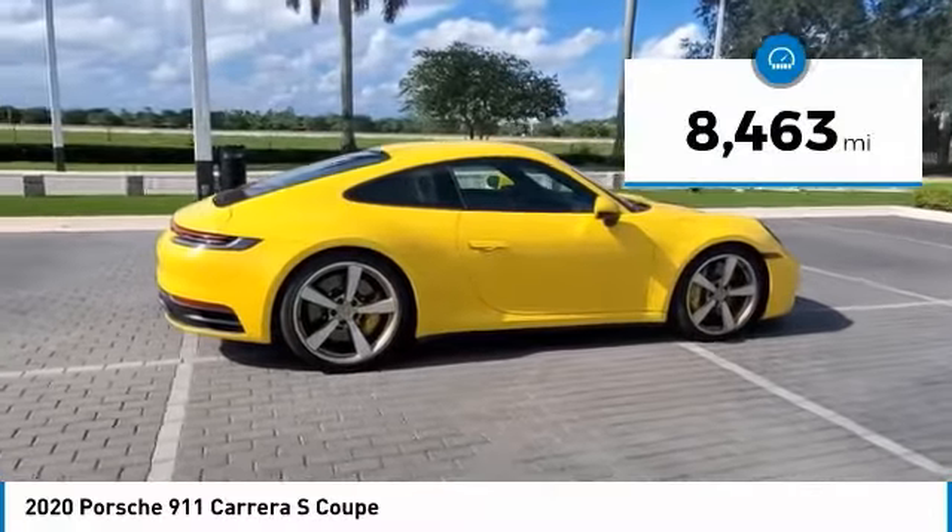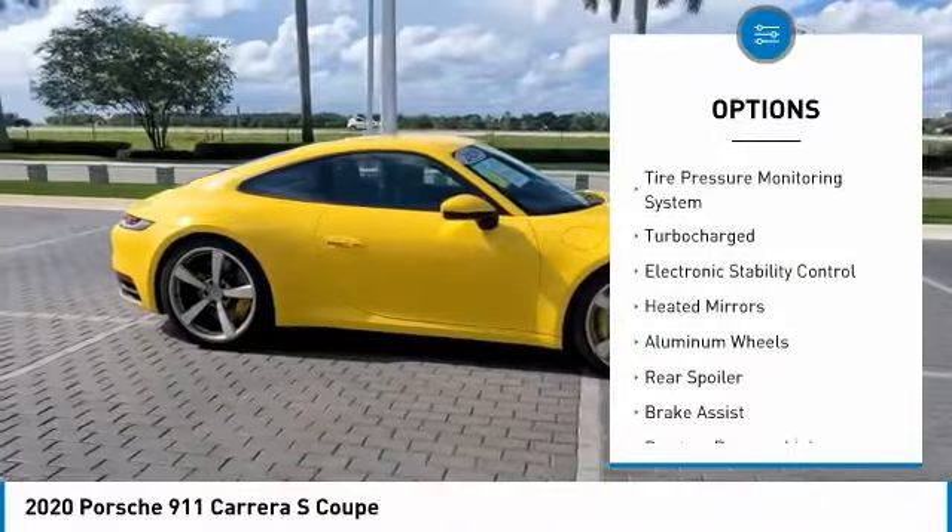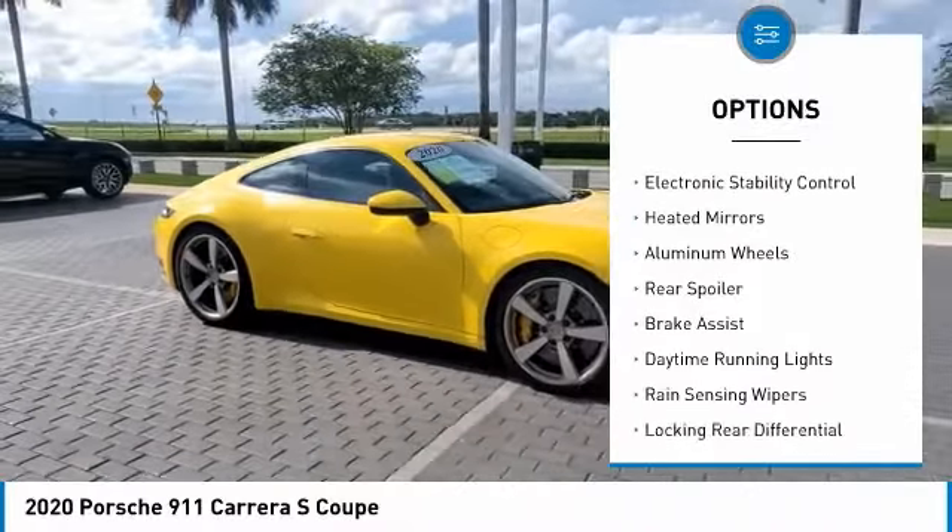This vehicle has less than 9,000 miles. Here are some of this vehicle's great options: tire pressure monitoring system, turbocharged,